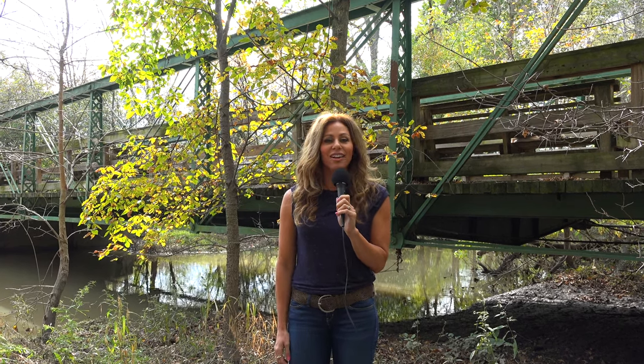Thank you for watching another episode of History in Your Own Backyard. I'm your host Susie Selleck, here today near Bowling Green, Ohio at the Linwood Road Bridge. Hope you enjoyed your time with us and learned a little something, and as always, remember: travel slowly and stop often. Bye for now.